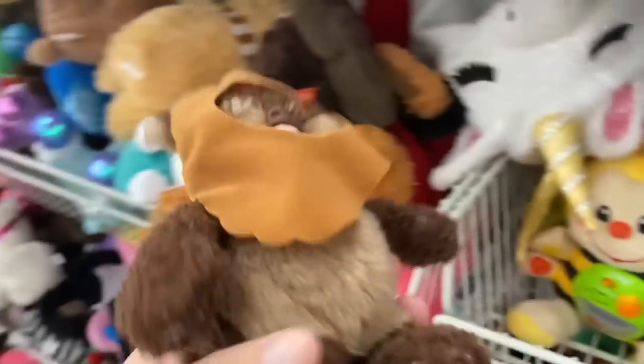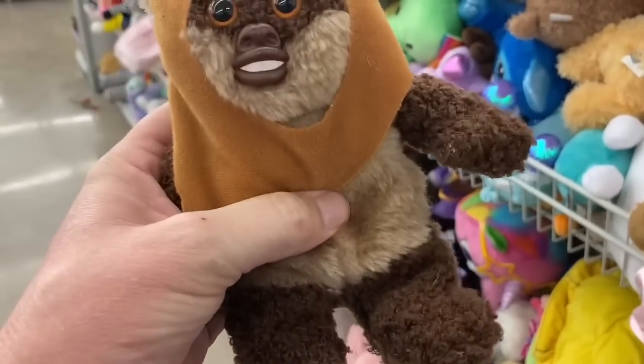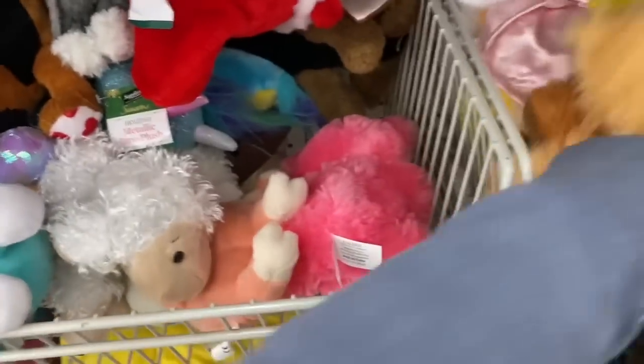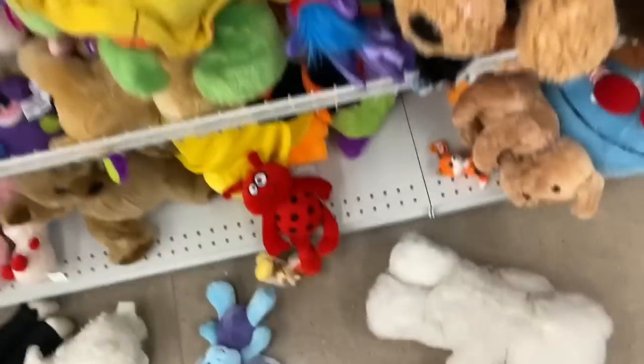Oh, is that an Ewok? Oh yeah, look — and he's got some plastic. I love plushes that are part plastic. So we got a Wicket. That's also from 1997. Hey, this is getting to be kind of fun. Let's see if there's anything else. There's like a talking parrot. I'm dropping plush all over the floor. Let's see, back to rummaging.